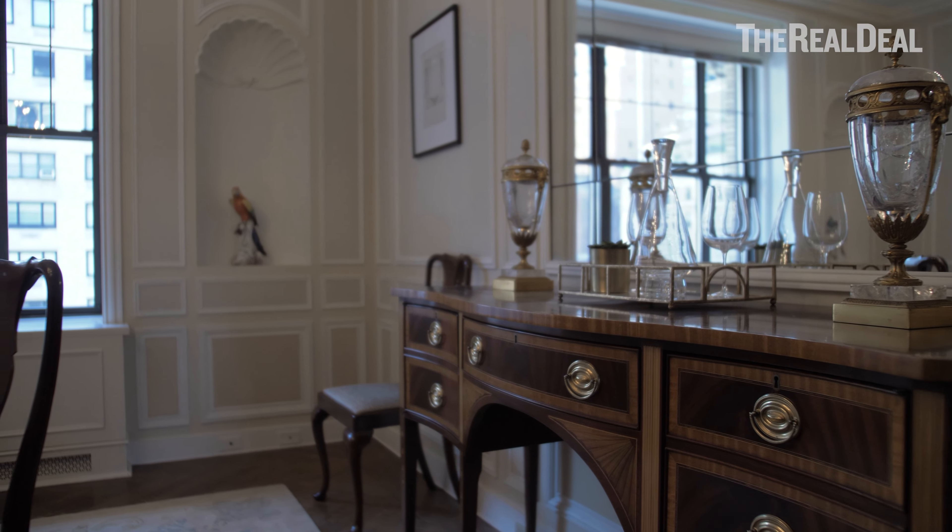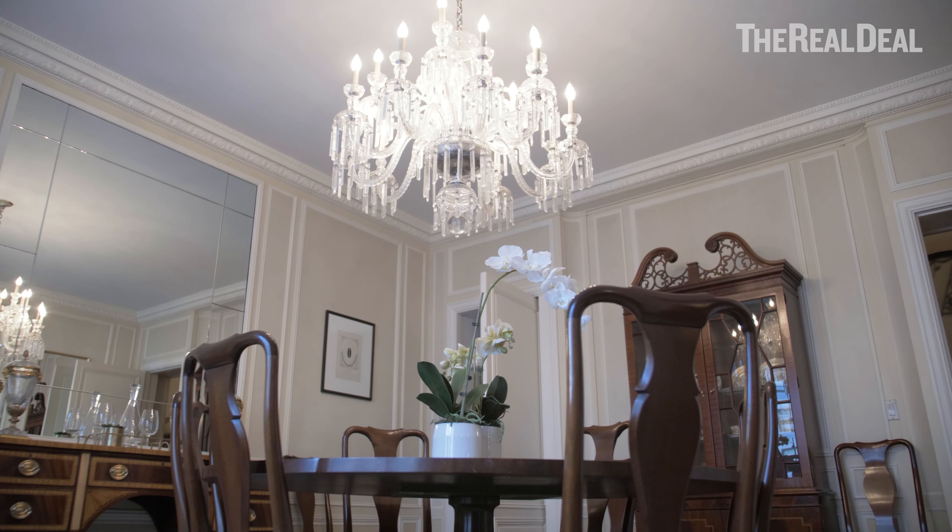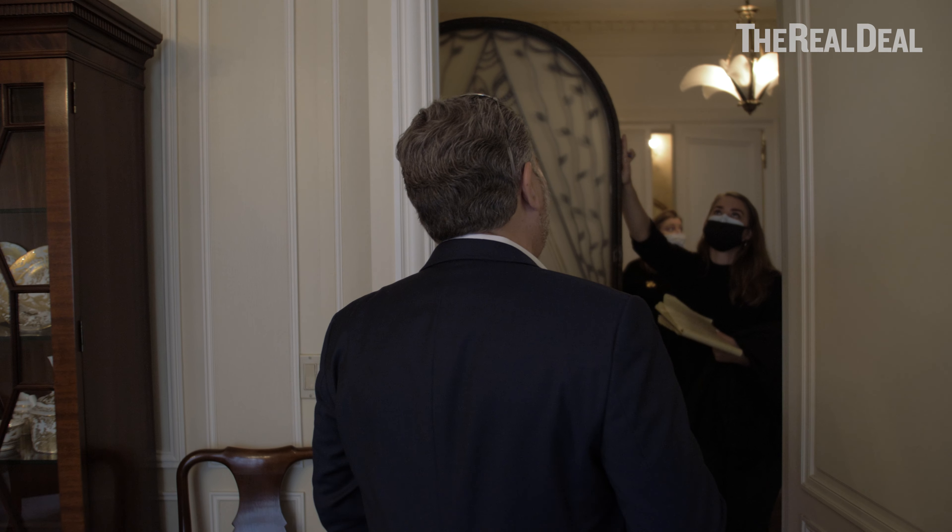Updating details in these apartments is really what it's all about. The crown molding up here with the egg and dart detail is very specific to a style. What are people wanting now? They're going to want a nice big sloping cove to make 10-foot ceilings feel like 11-foot ceilings. Less is more when you're trying to update these apartments without obliterating them, and making them more in tune with what people are asking for today.